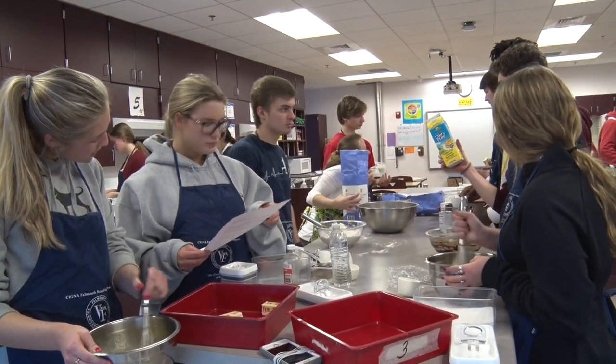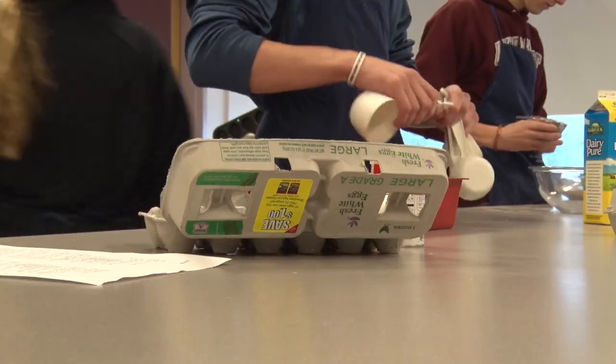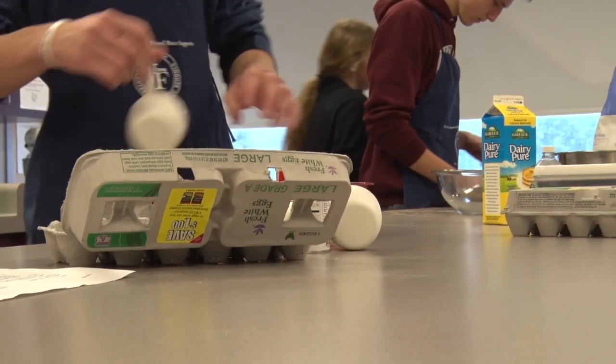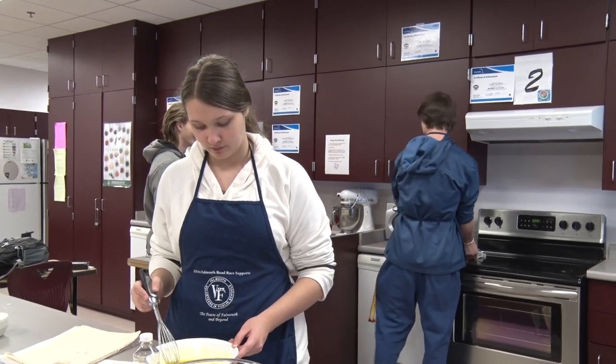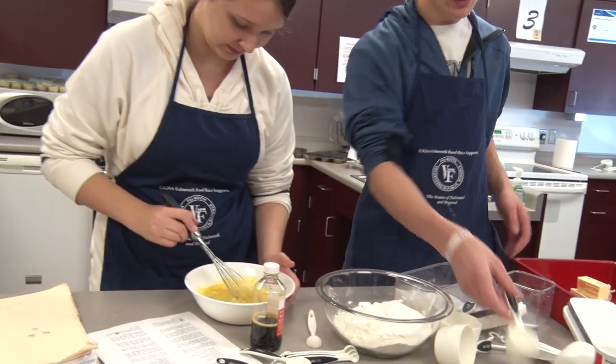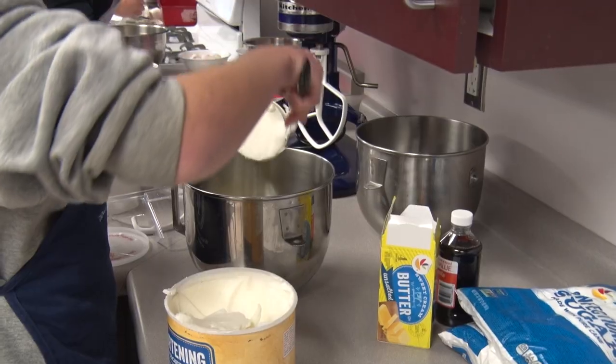We offer three classes here at the high school. The first class is Foods for Healthy Living, and we focus on nutrition as well as independent cooking at home. So when students walk away, they can plan healthy meals, cook for themselves independently and for others at home. That's our goal there.